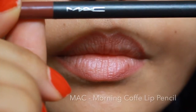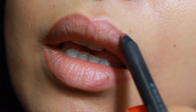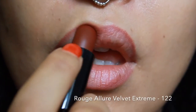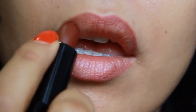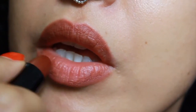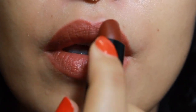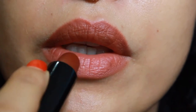I'm lining my lips very lightly with the lip pencil and then patting on the lipstick. I'm patting it on because I really don't like the final effect if I just swipe on this particular lipstick — it gets really patchy and doesn't slide on very easily. This is the only way I've found to make this lipstick work on my lips.